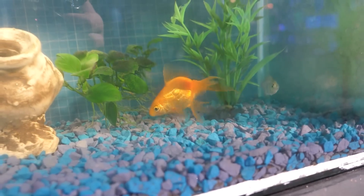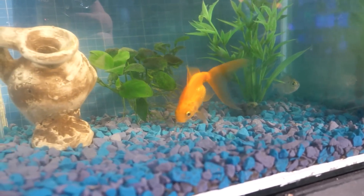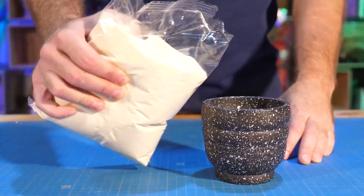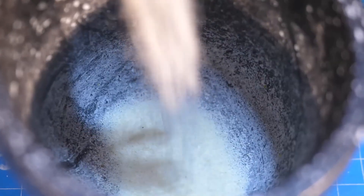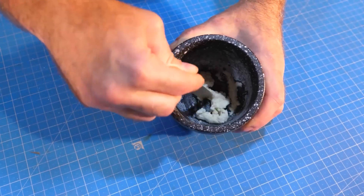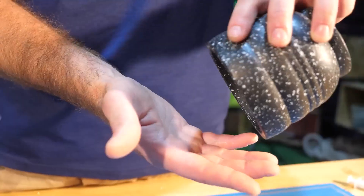Let's start our experiment with aquarium fish whose habitat is blue. We will use semolina as bait. Pour into a container about 10 grams and add a little water, then knead thoroughly. After 10 minutes, the semolina has set and formed a small lump.